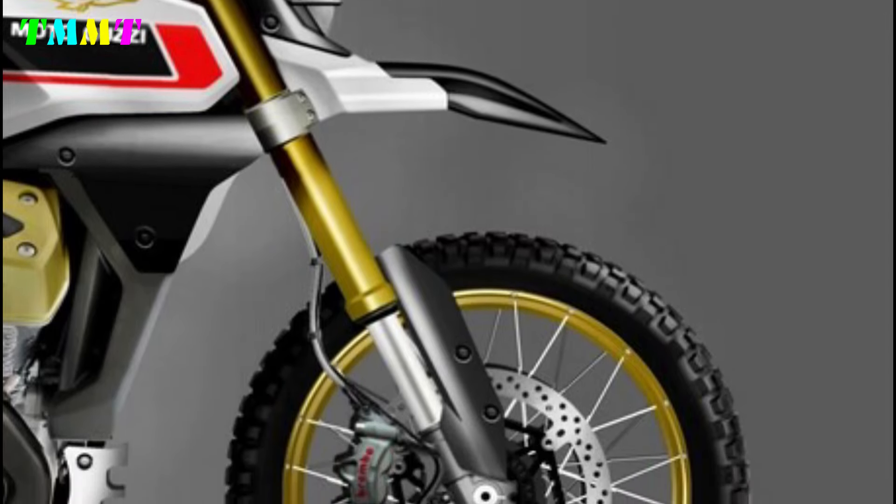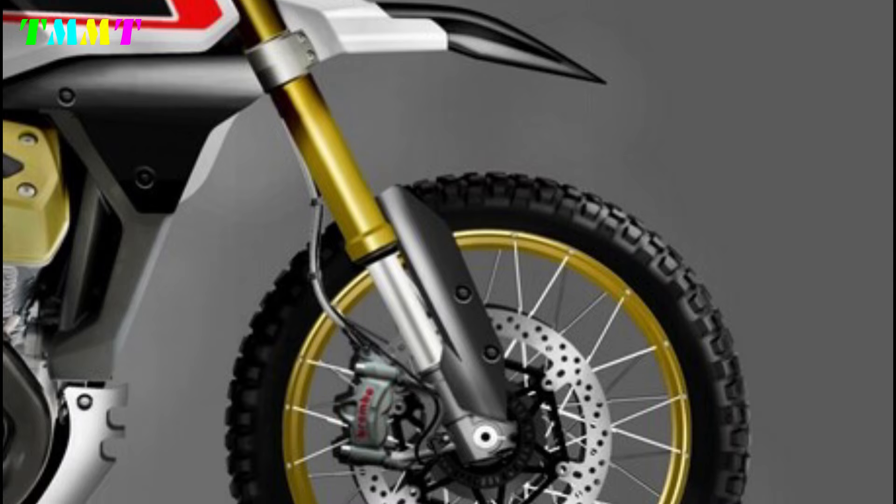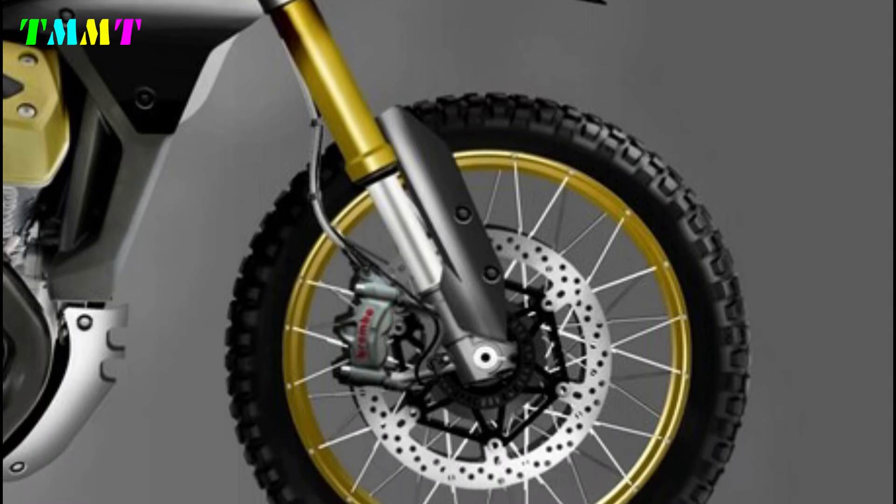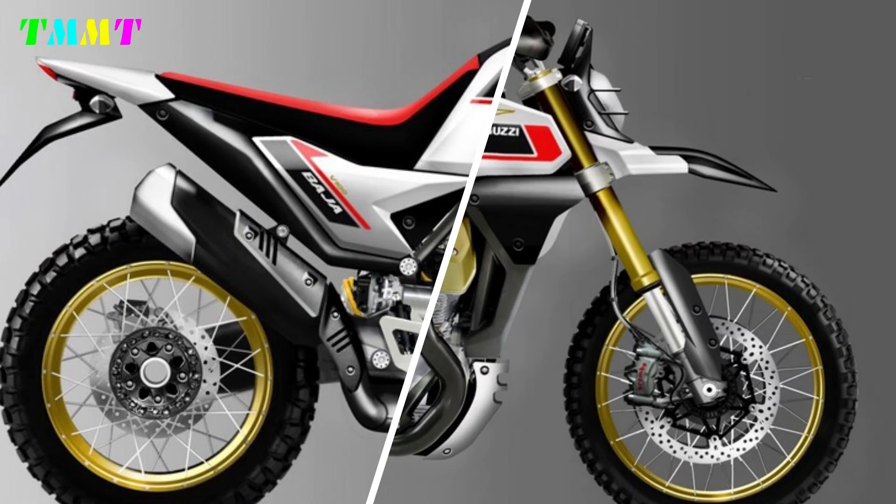In terms of suspension, the Moto Guzzi V100 Baja is supported by high-quality front and rear suspension branded WP Apex, which is fully adjustable. Regarding the braking system, this motorbike is equipped with Brembo branded disc brakes.